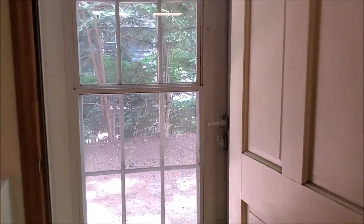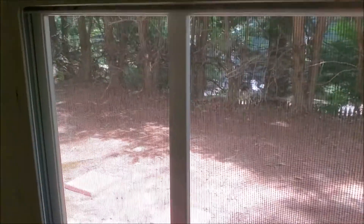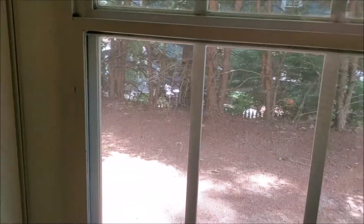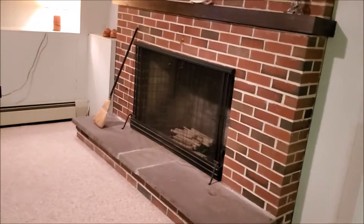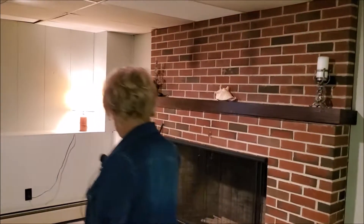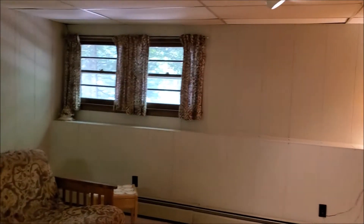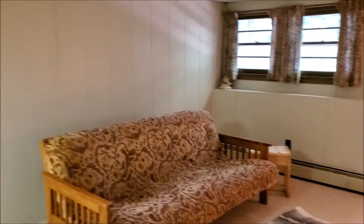Very private. Really beautiful fireplace down here. Fresh paint, nice clean Berber carpeting, high-wear carpet down here.